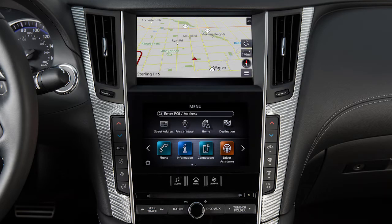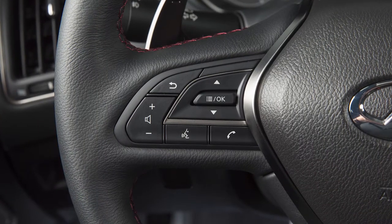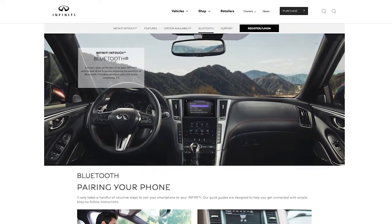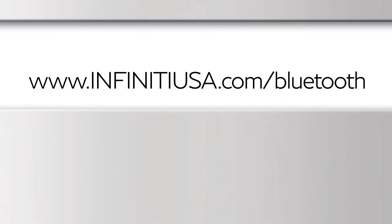This is one of the available systems for your vehicle. The menu options may vary slightly from the displayed menus. These controls allow you to operate the Bluetooth system from your steering wheel. Here are some helpful tips to get the most out of your Bluetooth system. For recommended phones and detailed instructions for connecting a compatible cellular phone, please visit www.infinityusa.com/bluetooth.